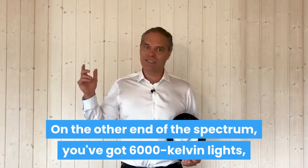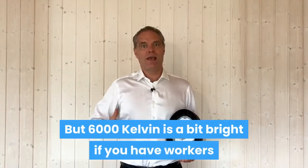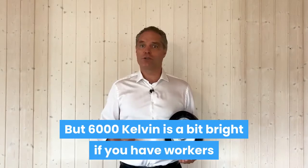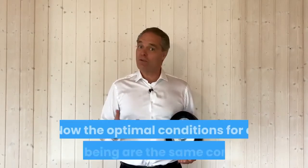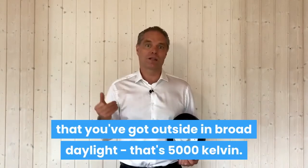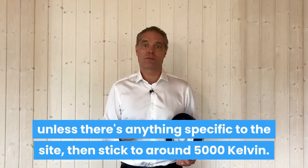On the other end of the spectrum, you've got 6,000 Kelvin lights, which are used in hospitals and pharmacies. This white light is really good for cleanliness, but 6,000 Kelvin is a bit bright if you have workers who just want a nice environment where people are in their optimal conditions. The optimal conditions for a human being are the same conditions you've got outside in broad daylight — that's 5,000 Kelvin, and that's what we recommend for most sites. Unless there's anything specific, I would stick to around 5,000 Kelvin.